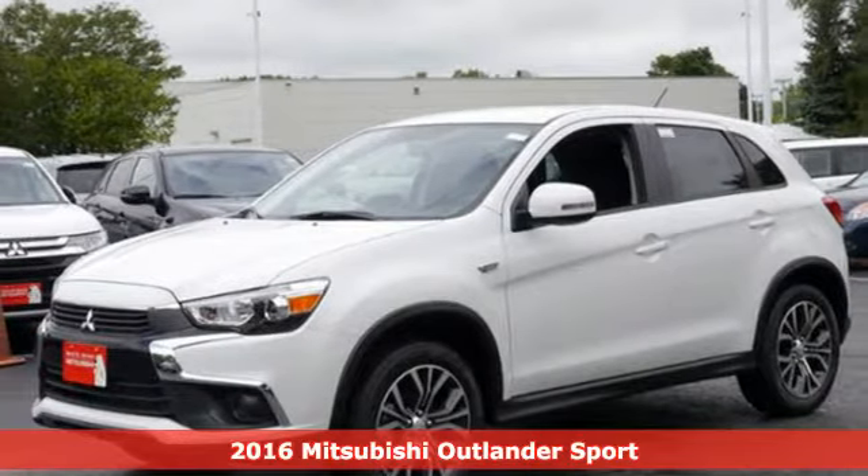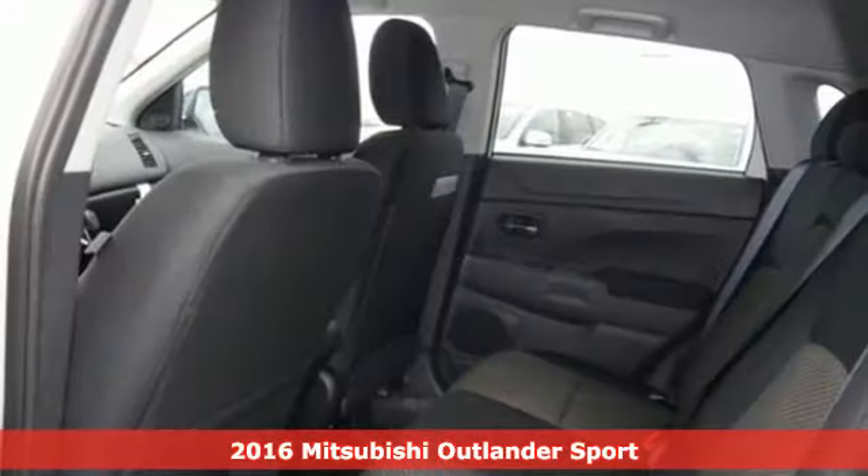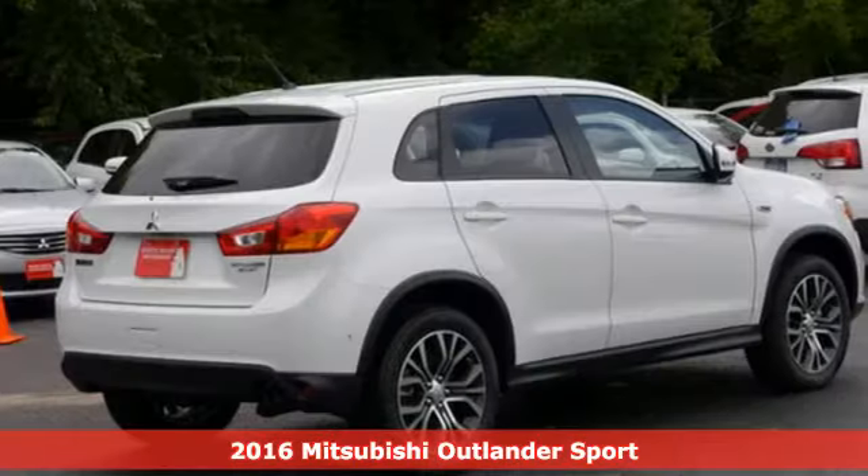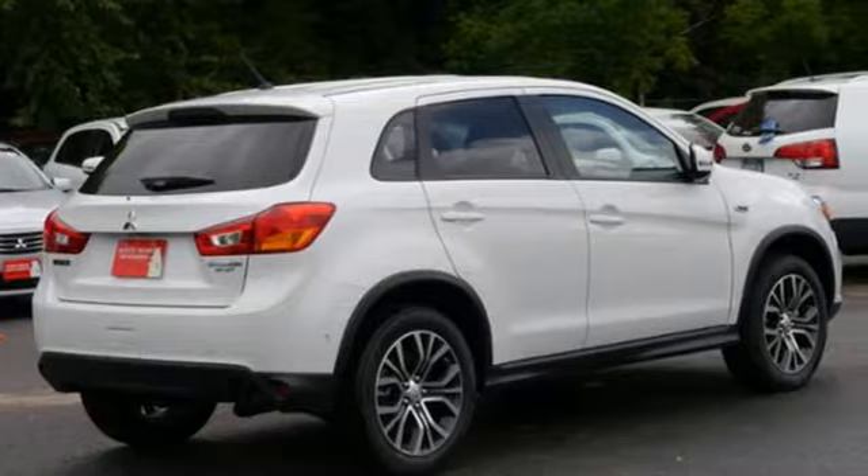It's a 2016 Mitsubishi Outlander Sport. Get into something different — Mitsubishi has what you're looking for. It comes with great features you'll love.